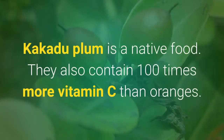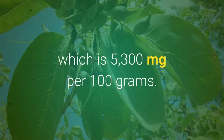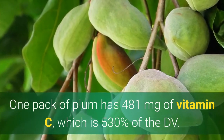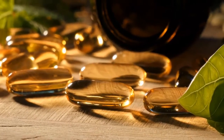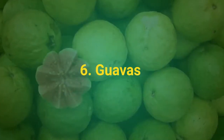Number 5: Kakadu Plums. Kakadu Plums is a native fruit. They also contain 100 times more vitamin C than oranges. Moreover, they have the highest concentration of vitamin C compared to other foods, which is 5,300 milligrams per 100 grams. One pack of plums has 481 milligrams of vitamin C, which is 530% the daily value. These healthy fruits are also a source of vitamin E, antioxidant lutein, and potassium, which are great for eye health.